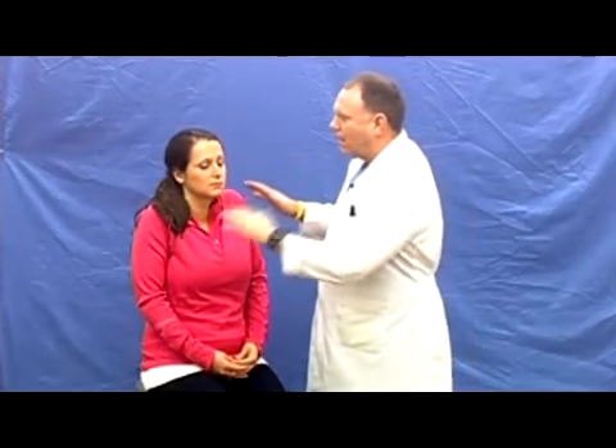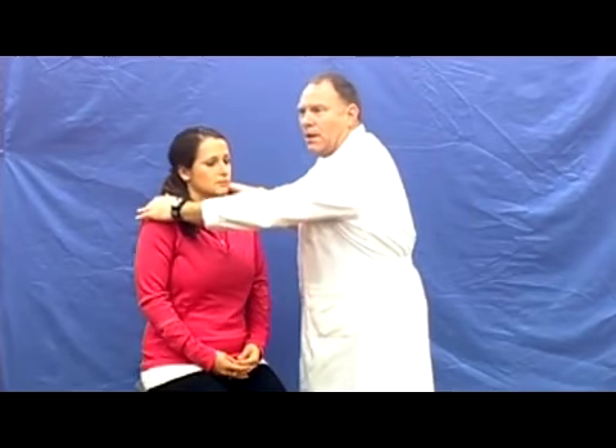Moving on to the 11th cranial nerve — the spinal accessory nerve — its target organs are the sternocleidomastoid muscle and the trapezius. Ask the patient to elevate and lower their shoulders in a shrug, which confirms at least three out of five on the power scale. Then ask them to do it again and say 'do not let me push your shoulders down,' pressing progressively more firmly. If they resist appropriately, that is five out of five.